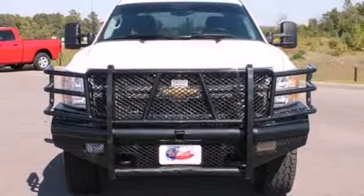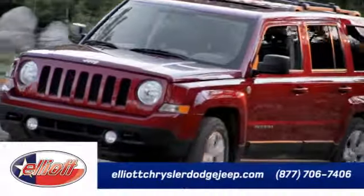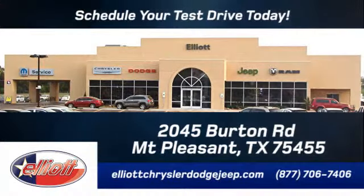Check it out in person today. Elliott Chrysler Dodge Jeep — schedule your test drive today. We are located just off I-30 on Burton Road in Mount Pleasant.